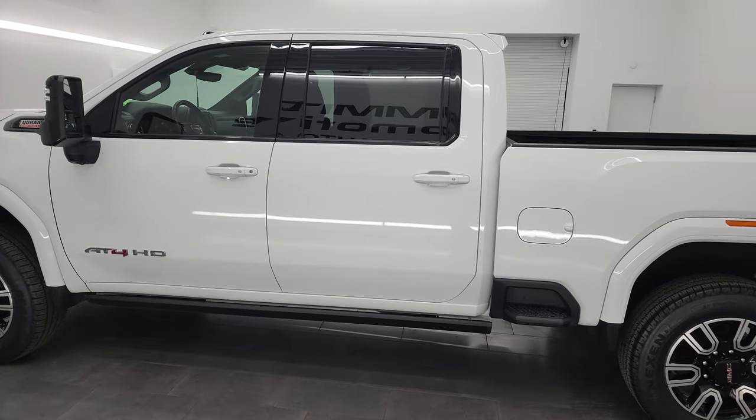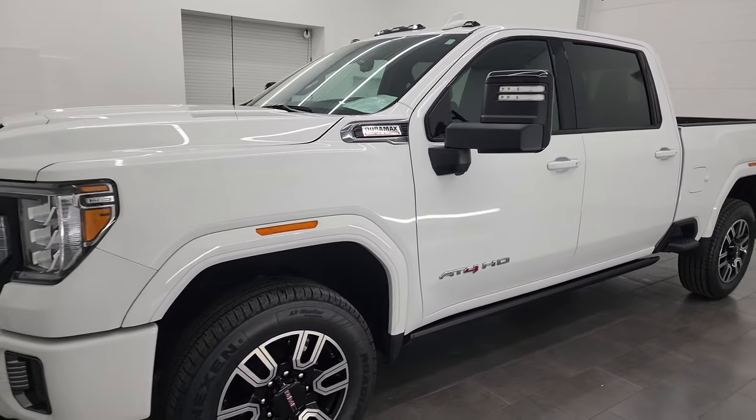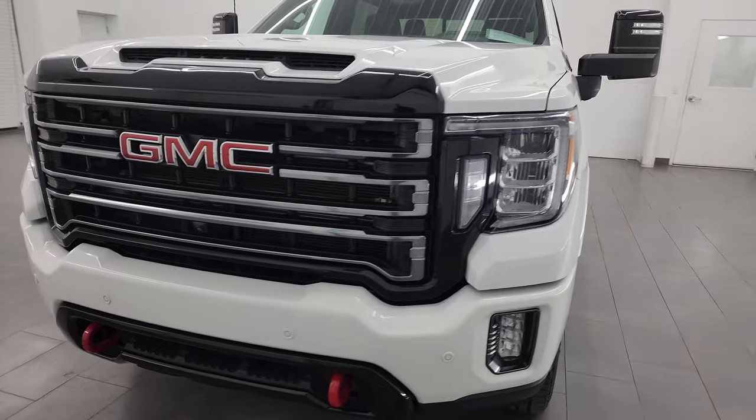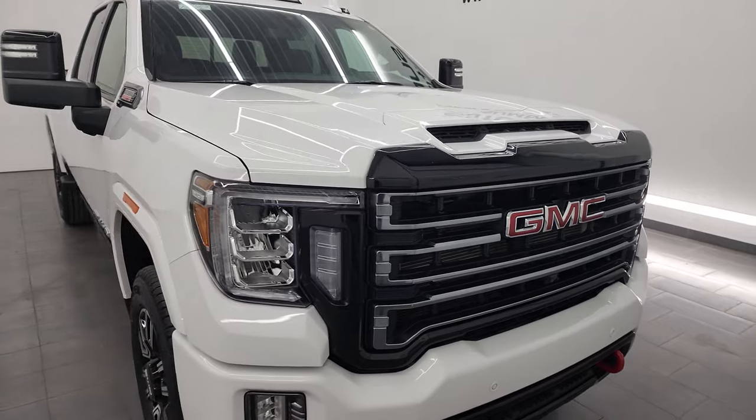This 2022 GMC Sierra 3500 has the 6.6-liter Duramax diesel engine. It's the L5P engine, which puts out 445 horsepower, and it's paired with the Allison heavy-duty 10-speed automatic transmission.